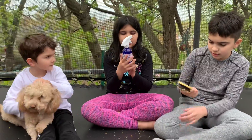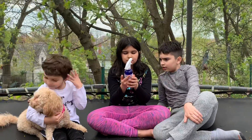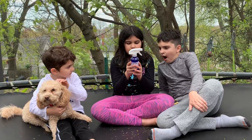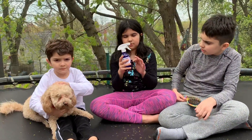It has 1 ounce of witch hazel, 7 drops of cedarwood, 7 drops of lavender, 7 drops of rosemary, 5 drops of ylang-ylang, and 3 drops of geranium. And then you fill the rest up with distilled water.